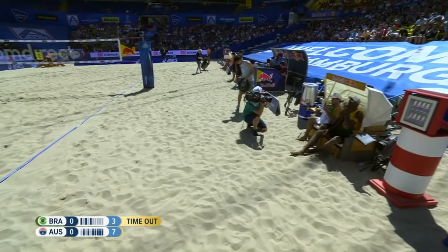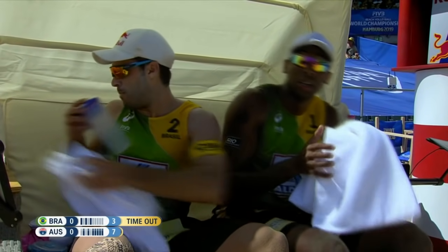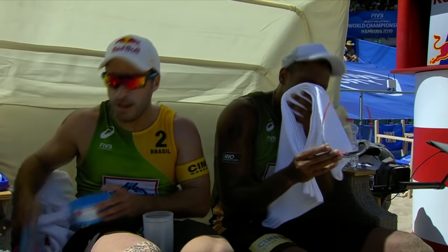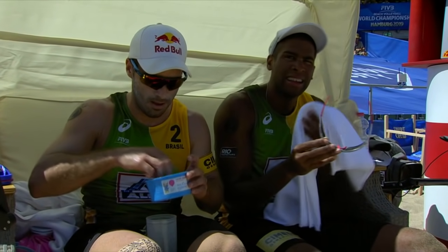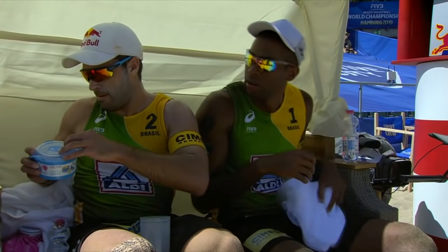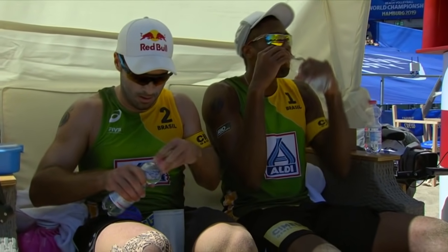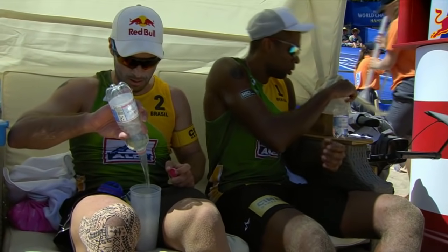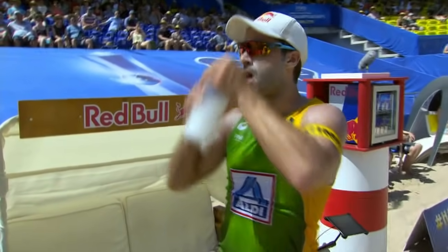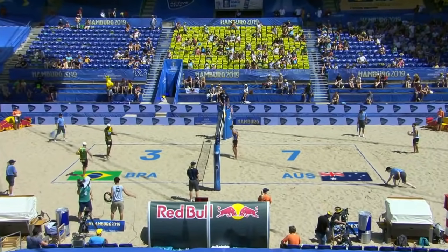Just 10 points total on the board — look at this score, five in a row from the Australians. I don't think I've ever seen that out of Bruno — a couple of hitting errors, a receiving error, a roll shot into the net, then hits it long. He just gave up five points so quickly. Usually you don't see that out of Bruno — maybe that many errors in an entire tournament, but not in succession. Looks like he's trying to get electrolytes and fluids in. Could have come out and been surprised by the heat — if you're not ready for this heat you can get in a lot of trouble.